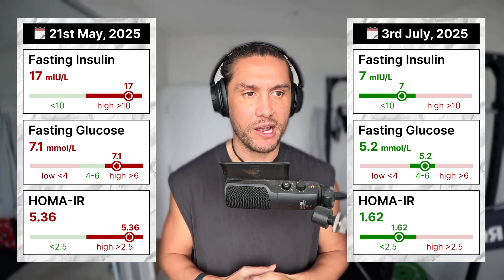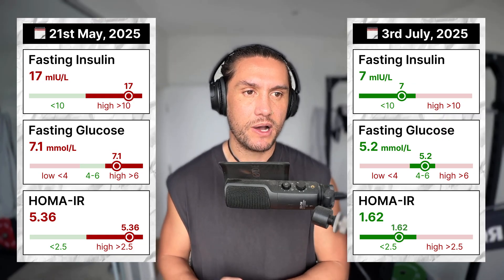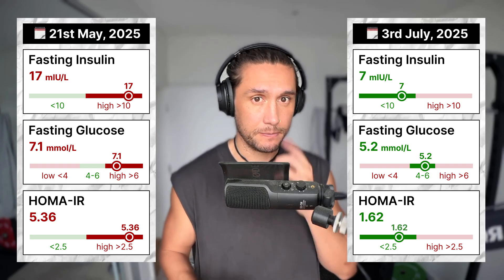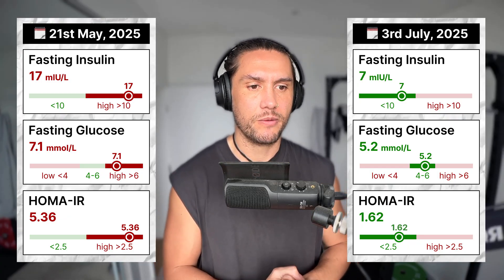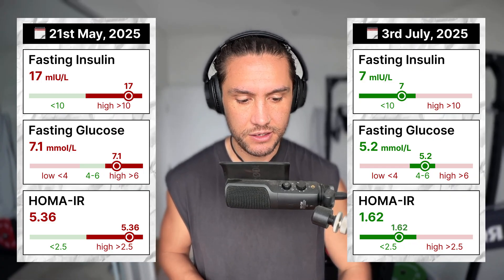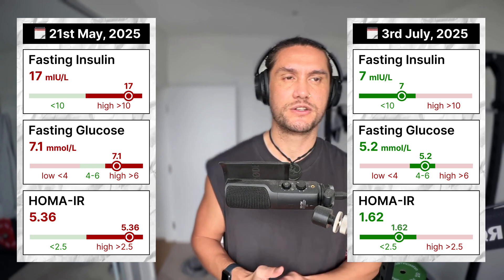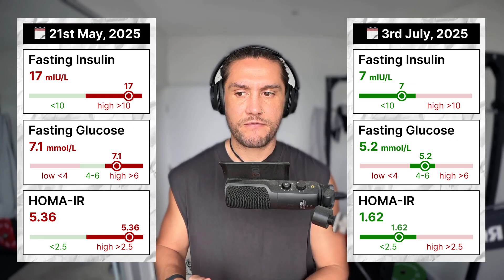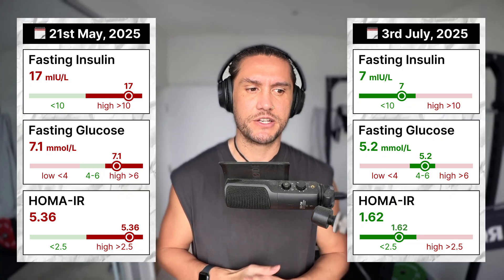Going from the best of 16 in the past three years to 7 was crazy to me. I was super happy with it to the point where I almost didn't believe it. Fasting glucose was 7.1 on May 21st and then went down to 5.2 — again from the unhealthy range to a good range.